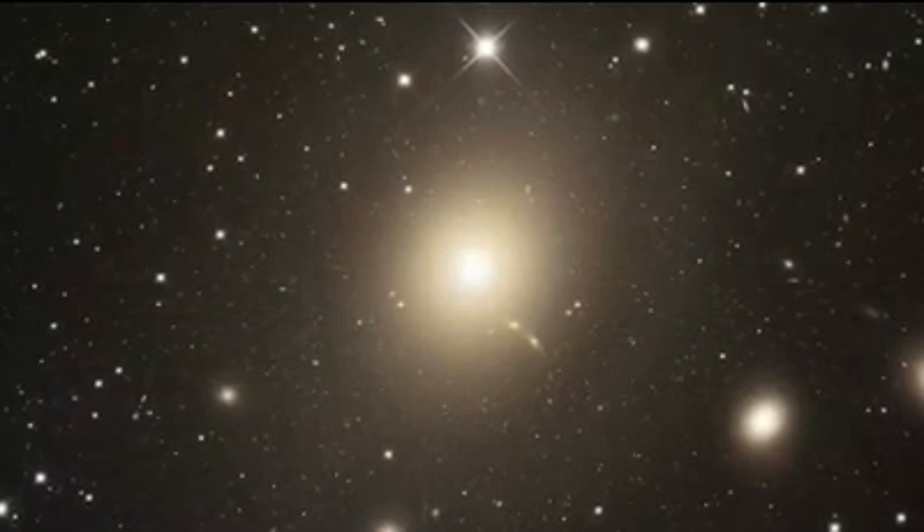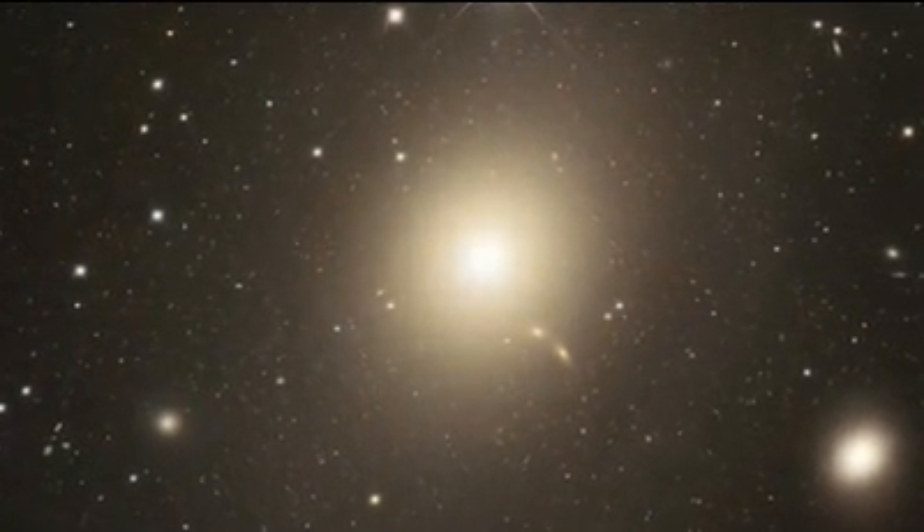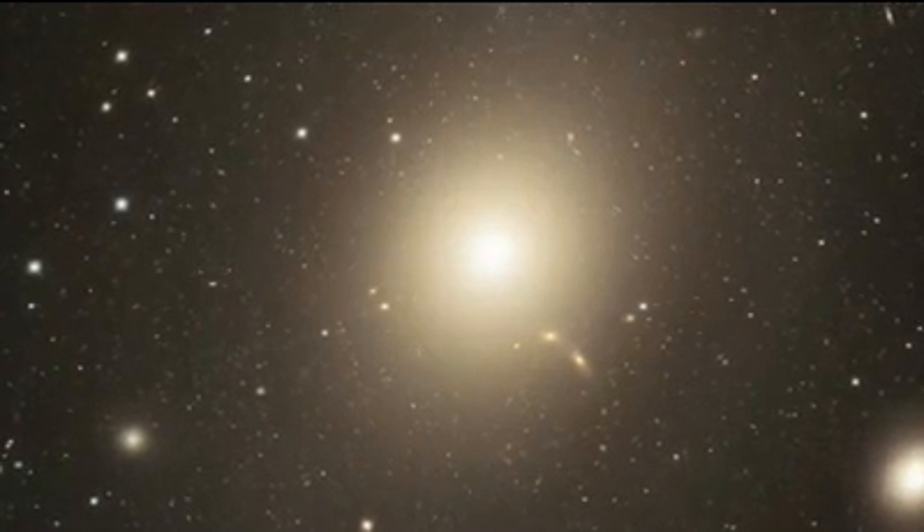This is M87. It's a relatively nearby elliptical — well, nearby to an astronomer. It's actually 60 million light years away.